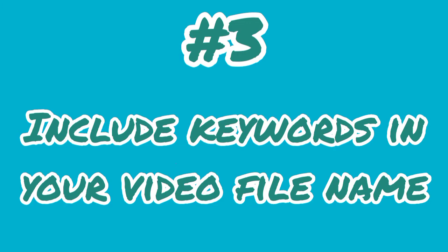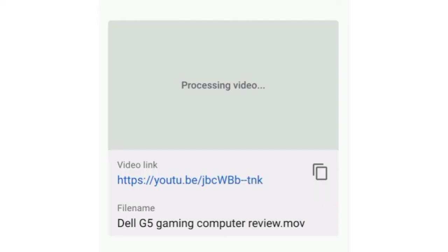Step 3: Include the keyword in your video file name. If the file name has the target keyword in it, your video will have a much better chance of being ranked and gaining more search volume. When uploading a new video, YouTube can see the file name and uses this to ensure the video is relevant, so make sure your file name is updated before you upload it.